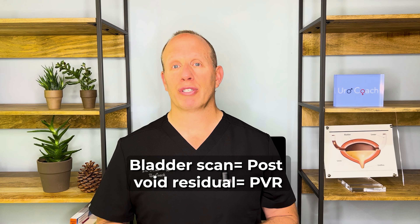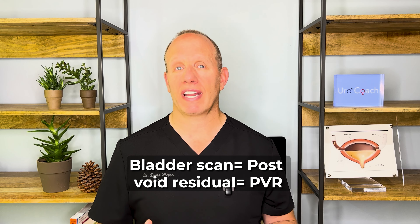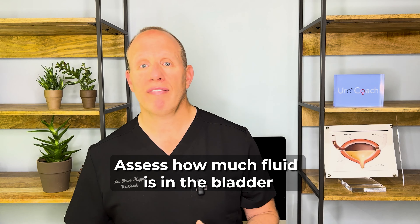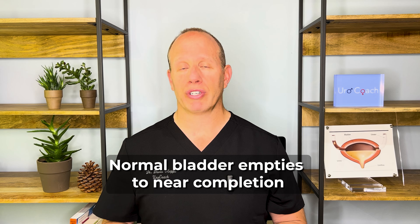The second test is called a bladder scan, also referred to as a PVR test — that stands for post-void residual test. Basically, it's a small bedside handheld ultrasound that allows us to assess how much fluid is in the bladder. We as urologists typically want to know how much fluid is left over in the bladder after you normally pee. Some folks empty out to zero — the normal bladder empties to either zero or close to zero residual urine. But many folks, especially as we age or if we have bladder or prostate issues, the bladder tries to empty but can't fully get all the urine out, and occasionally there'll be folks who have a lot of fluid left over in the bladder and may not even know it.